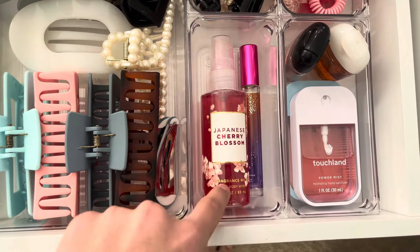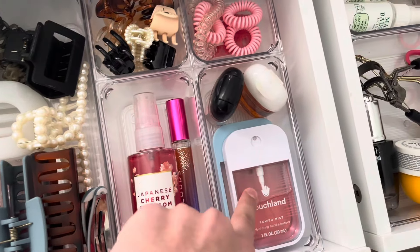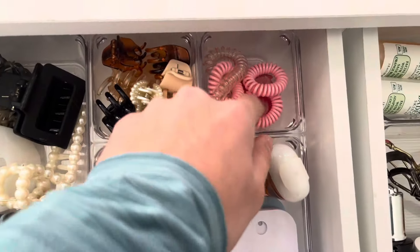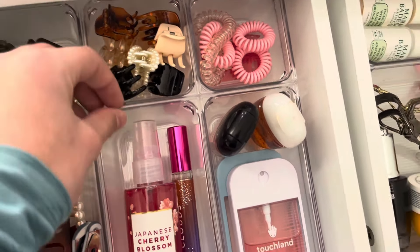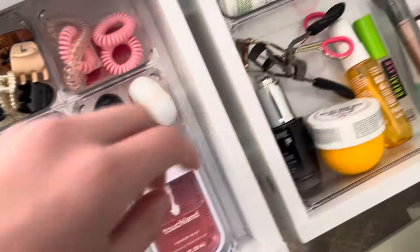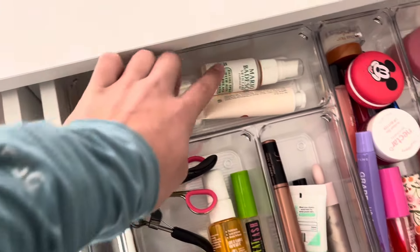This is hand sanitizer, this is perfume, more hand sanitizer, hand sanitizer, and then some hair stuff. Hair clips, hair ties, and over here I have my Mario Badescu sprays.